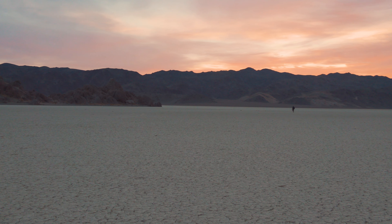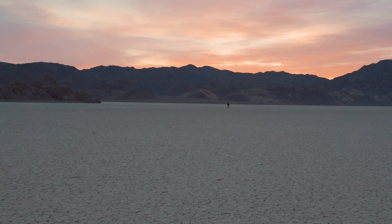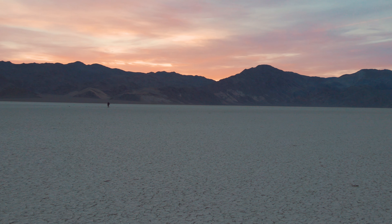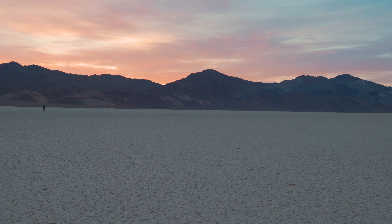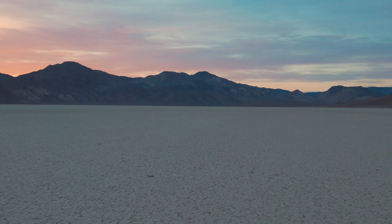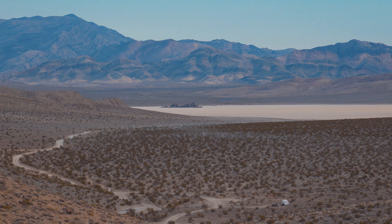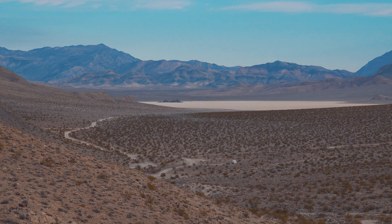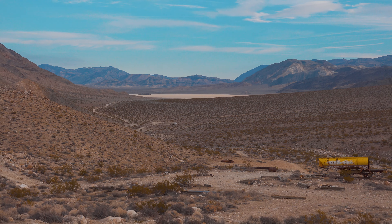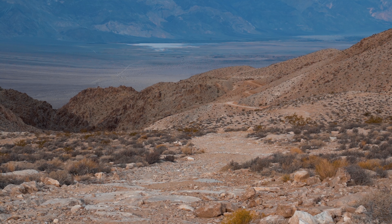We couldn't believe we finally got to see this place in person. And standing here, you realize how giant this flat lakebed really is. Some rugged terrain above the valley brings you to an old mine, and the view reveals the camp, as well as making the racetrack look so close and so tiny.